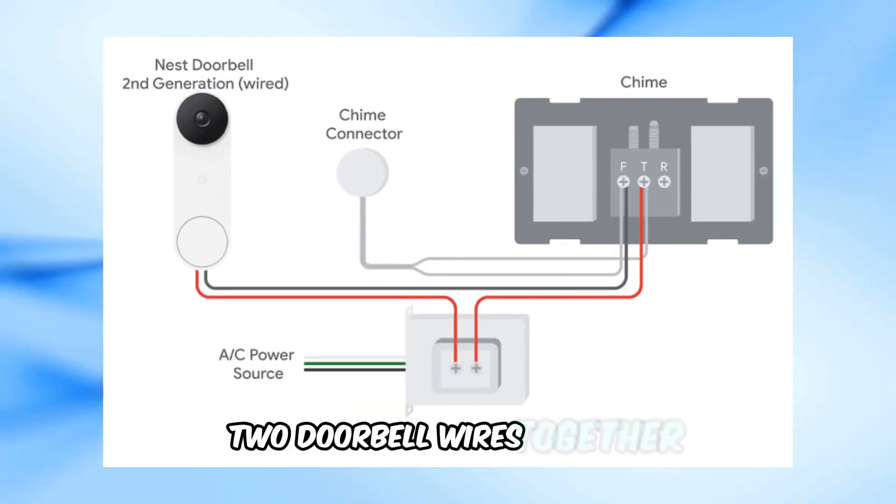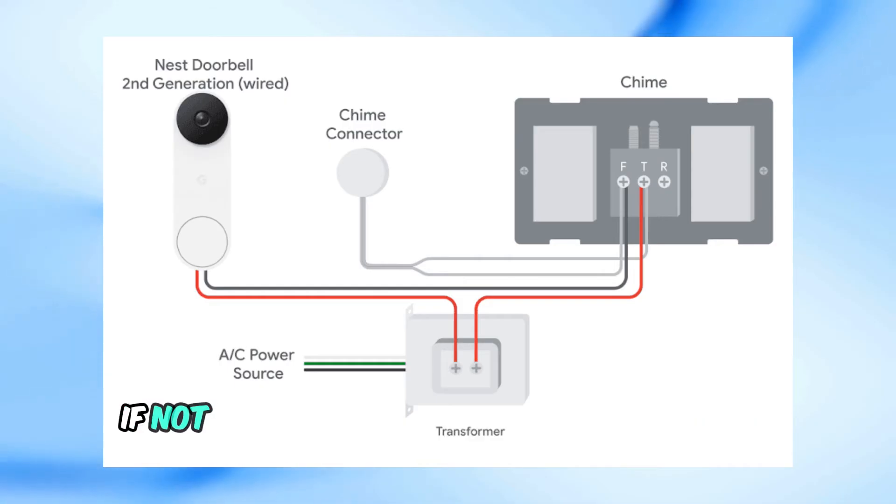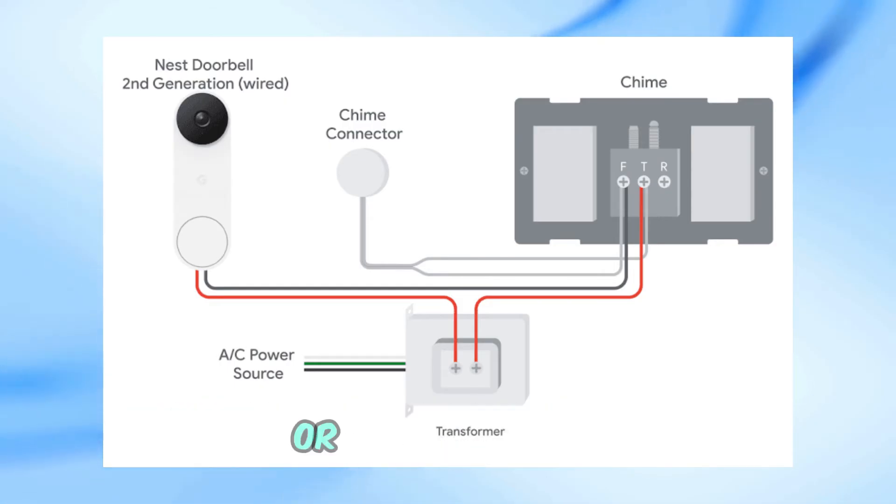If your doorbell still isn't ringing, let's move to the hardware. You can test your chime by briefly touching the two doorbell wires together. If it rings, your chime and circuit are good. If not, you may have an issue with the chime itself or the transformer.